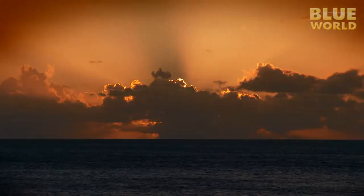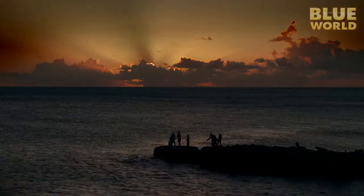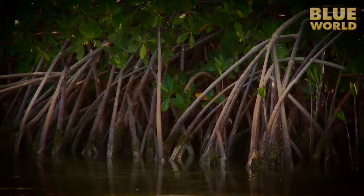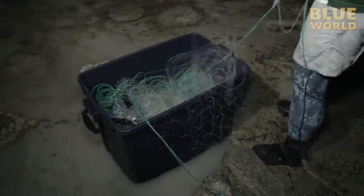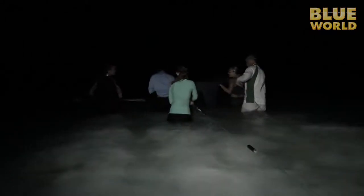As the sun sets and the air cools down, my day following the students isn't over. I've rejoined the shark team to follow along on their night work. Baby sharks live in the mangroves, where they're safe from a lot of larger predators. A couple of nights a week, Dr. Henderson and his students head over to the mangrove areas to catch baby sharks. They start by setting a net in the chest-deep water, hoping to snare small sharks as they cruise by.